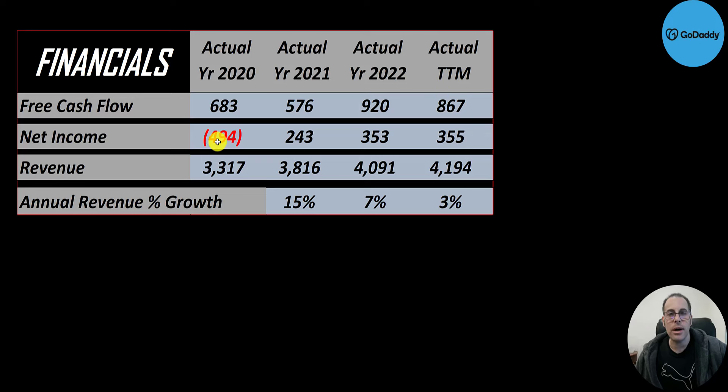Net income is the profit or loss on the income statement — it's revenue minus expenses. It was negative in 2020 due to write-downs, then positive after that. Revenue is sales for the company and that grows a little bit each year, from $3.3 billion to $4.2 billion — a nice growth of 15% in 2021 but very minimal growth after that.